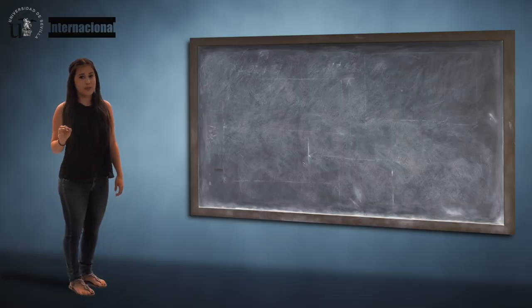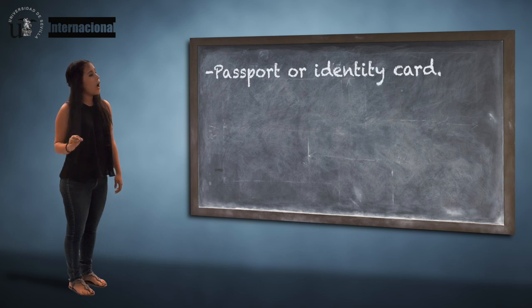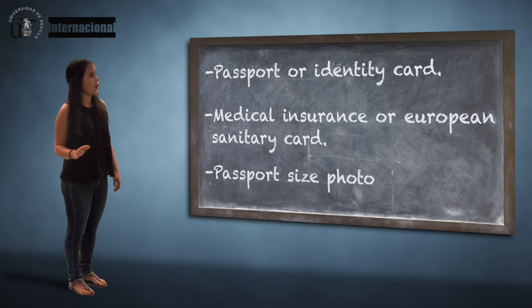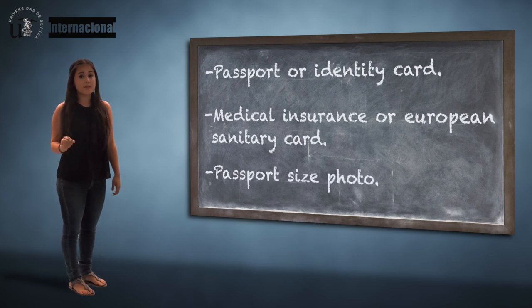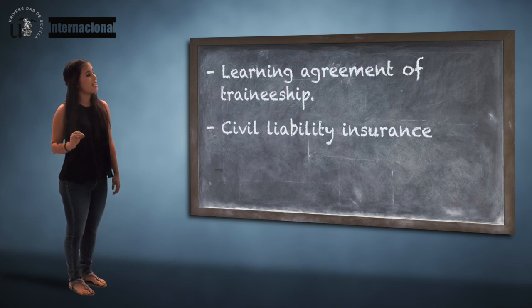Then, make sure to bring a copy of your passport or identity card, a copy of your medical insurance or European Health Insurance card, and a passport-sized photo. If you're here to do your Erasmus Traineeship, you must also bring your Learning Agreement for Traineeship and a civil liability insurance.